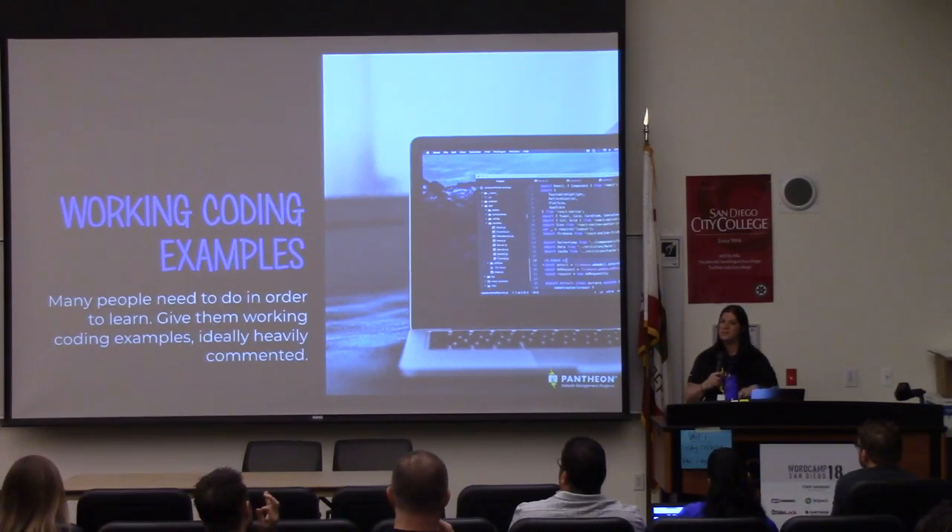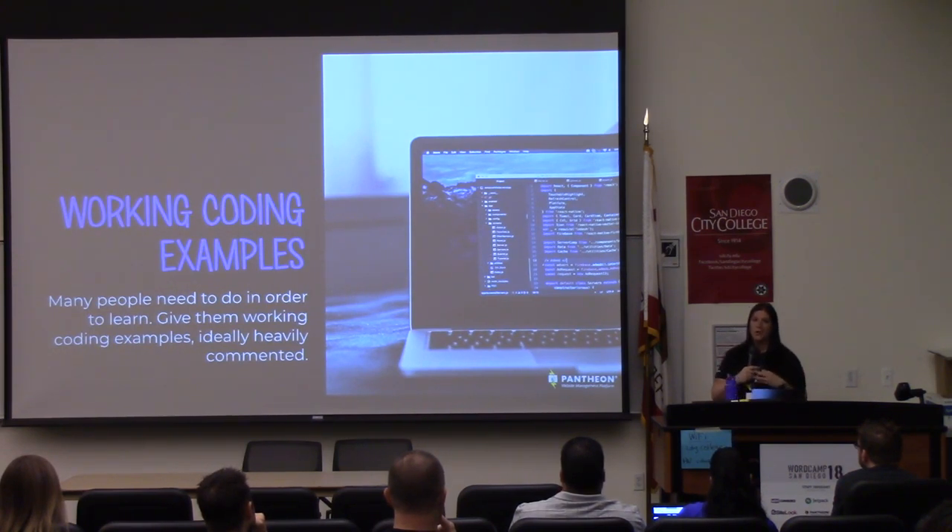Actual working coding examples — so if someone says, here's a GitHub repo and it's working, as long as I can see that, I can figure it out and start to dig into what's happening. Some people need that kind of learning as well, so provide them actual coding examples that work, so that if they want to take that example and start to tweak it, they'll have something that works that they can always go back to when they're troubleshooting.